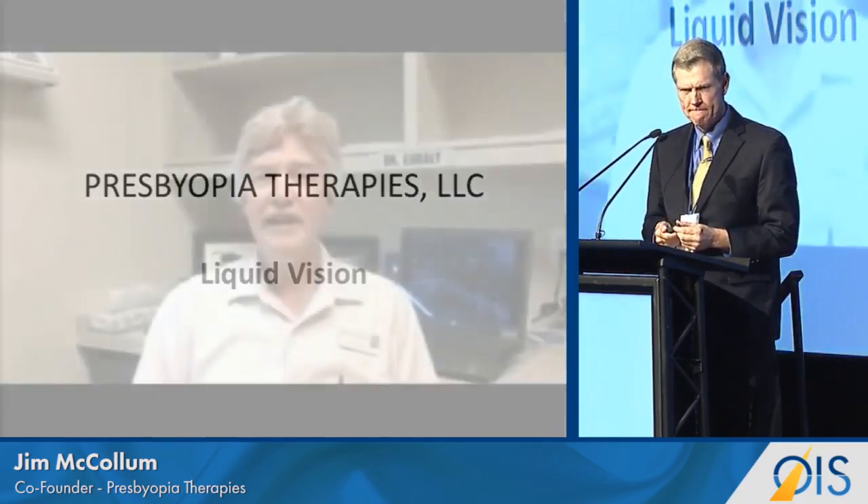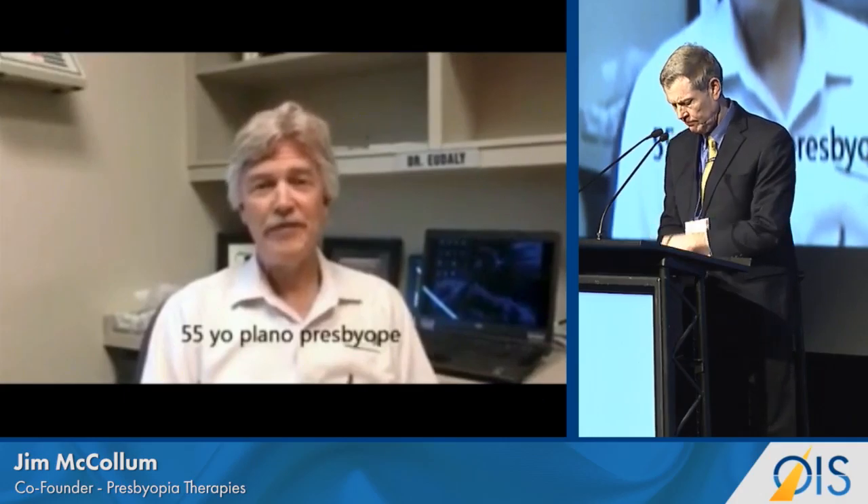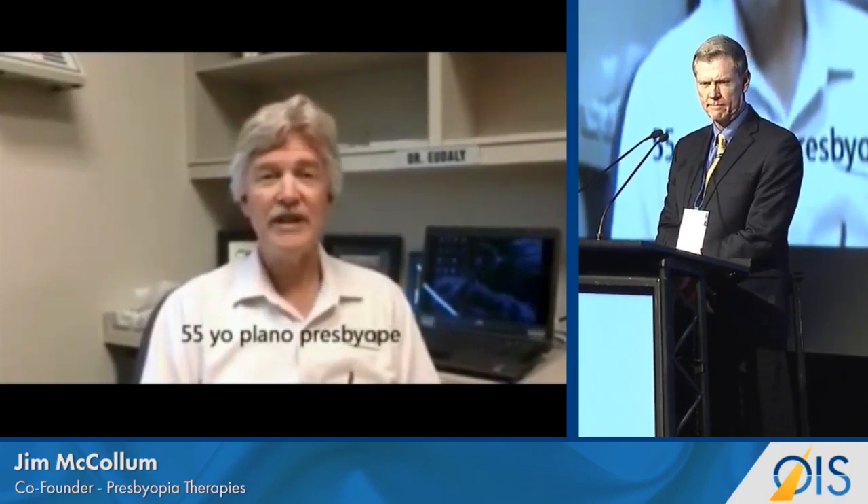I'm Lon Udaly. I'm a 55-year-old practicing optometrist with Discover Vision Centers in Kansas City. I'm a plano presbyope. For the last several years, I've been working up to a plus two contact lens in one eye to induce monovision. If I don't have the contact lens in, I cannot see up close at all.